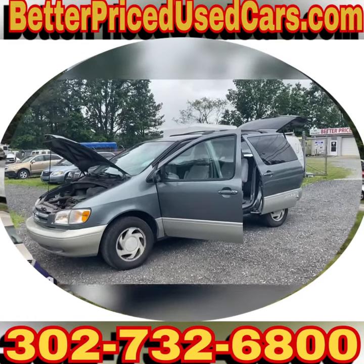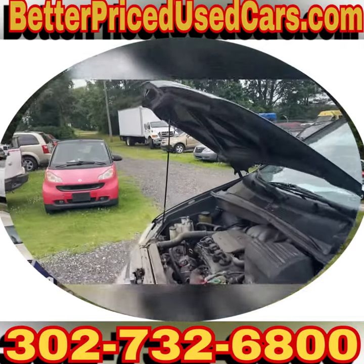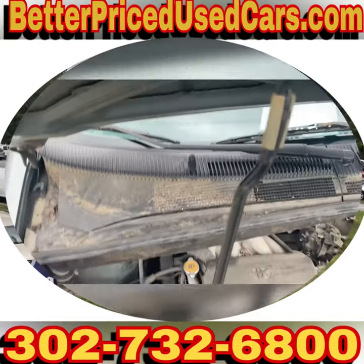You are looking at a 1999 Toyota Sienna. These are great vans, honestly. They've been making them the same for 25 years. This is a 3.0 liter V6.